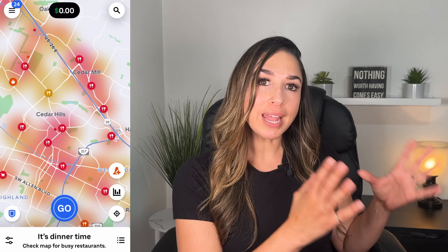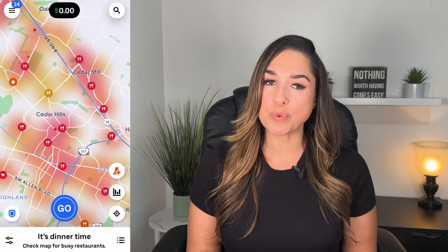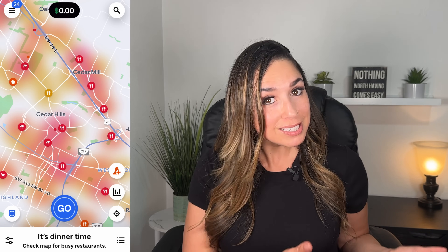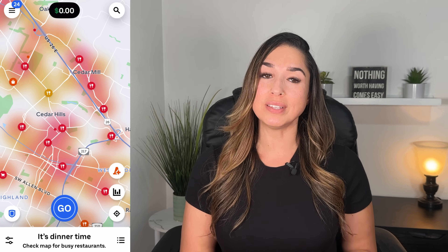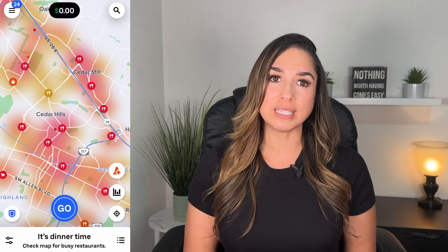So let's say you're hoping to start off with a grocery shopping order — you can easily position yourself near a shopping cart icon, which represents a grocery store on your map, to potentially get a grocery shopping order. I'll show you in a moment how to easily navigate to any restaurant or store icon on your map. My first suggestion would be to position yourself near a cluster of restaurant and store icons. You'll notice a lot of fork and spoon icons on my map, and since they're showing up in red, this lets you know the area is pretty busy, giving you a higher chance of receiving delivery requests.